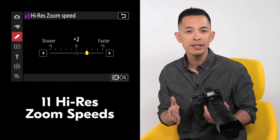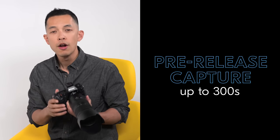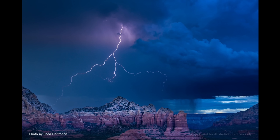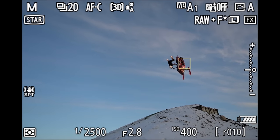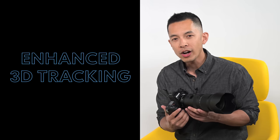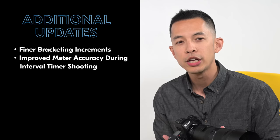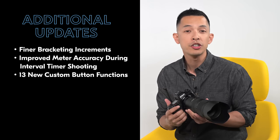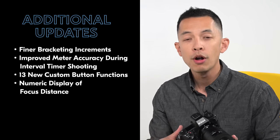More high res zoom speeds, now 11 in total for more control of the look of your video. In the stills department, pre-release capture can now be activated for up to 300 seconds prior to release, perfect for photographers shooting lightning strikes. 3D tracking has been enhanced with better tracking for small erratic subjects as well as a red focus point for higher contrast in bright conditions. Finer bracketing increments. Improved meter accuracy during interval timer shooting. 13 new customizable buttons for stills, video and playback.